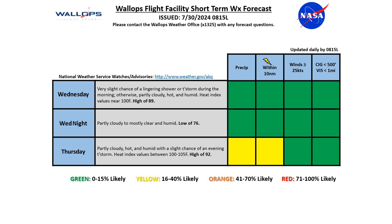Wednesday night, partly cloudy to mostly clear and humid, with a low of 76. And for Thursday, partly cloudy, hot, and humid with a slight chance of an evening thunderstorm. We'll see heat index values between 100 and 105 degrees with a high on Thursday of 92 degrees.